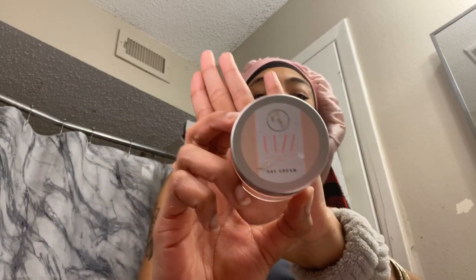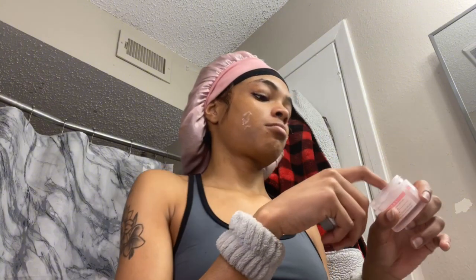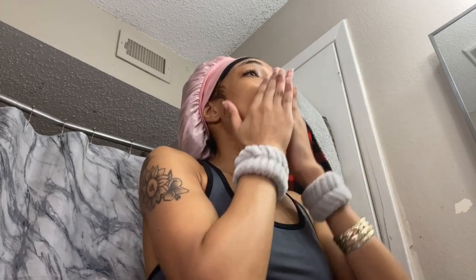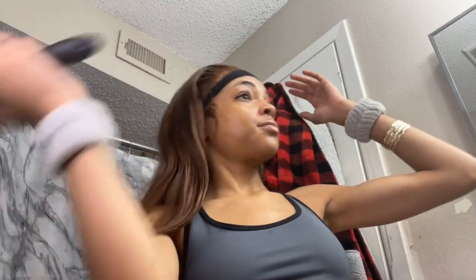The next thing I go in with is ULZZ Beauty's day cream. It's so hydrating — when I put it on my face it feels icy cold, and I love that feeling, especially mixed with all the other moisturizers. It makes my face feel so hydrated and cool, and my face stays moisturized throughout the whole day. I used to have to moisturize my face like 20 times a day because it was so dry and peeling, but now I only have to moisturize once. I do have a nighttime skincare routine coming — it's very different from my morning routine so stay tuned.